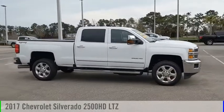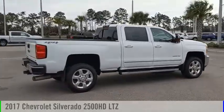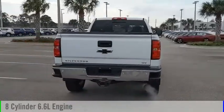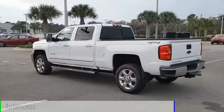You are going to love the 2017 Silverado 2500 HD. This vehicle is powered by a four-wheel drive, eight-cylinder, 6.6-liter engine and comes with an automatic transmission.